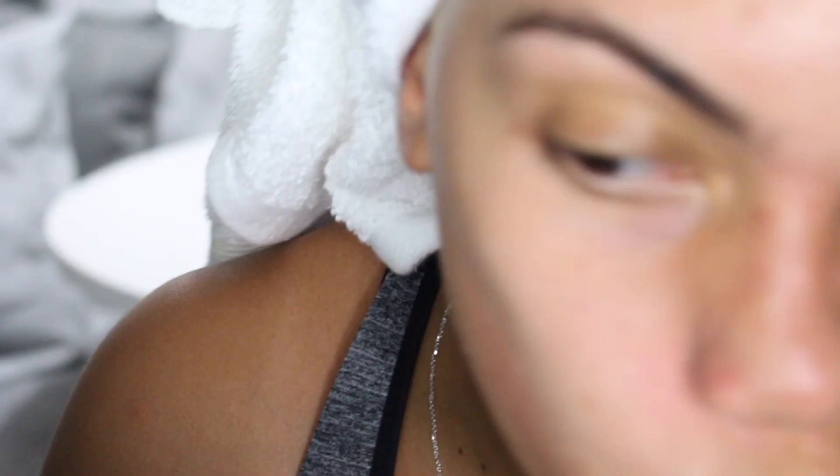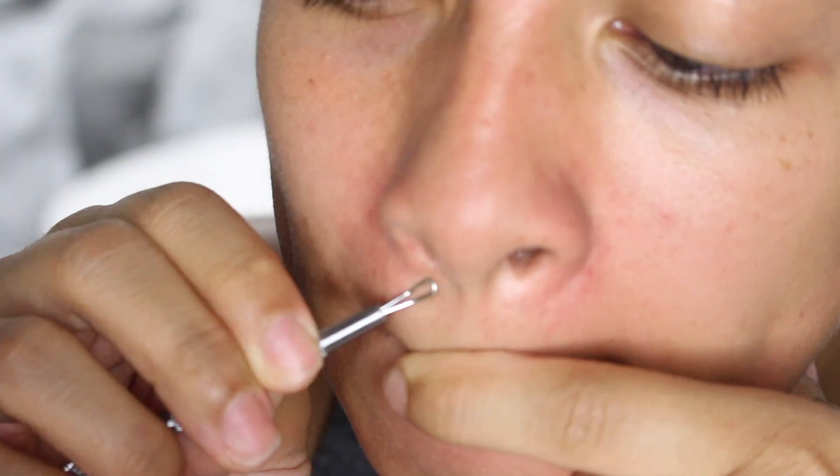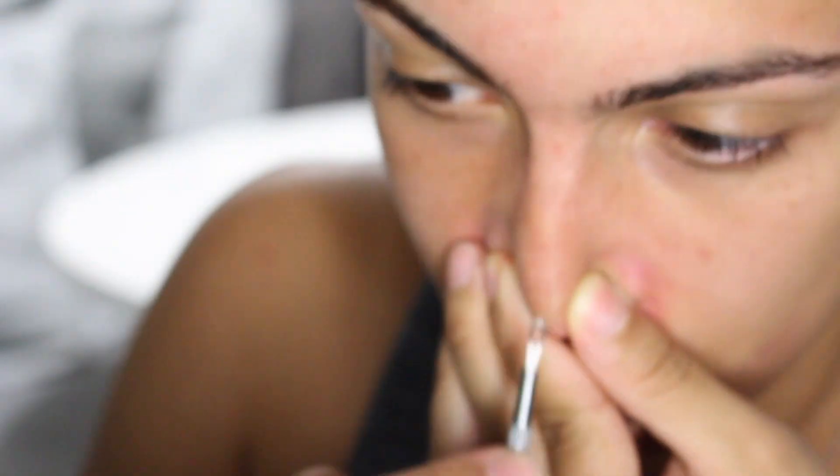And then if you have a whitehead that's kind of hard, you kind of want to start here and then drag forward — tilt it and drag forward. My tissue is covered in blackheads. It's really disgusting and I'm sorry you guys have to see it, but I just want to show you what I do and what works for me, and what I feel will definitely work for you.